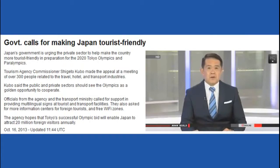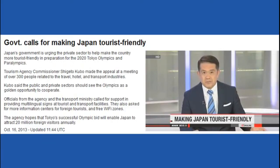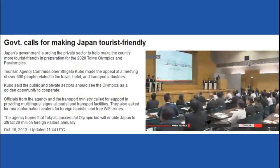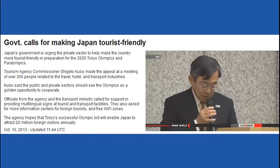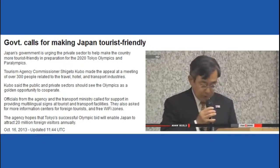The Japanese government is urging the private sector to help make the country more tourist-friendly ahead of the 2020 Olympics and Paralympics in Tokyo. More than 300 people took part in a meeting organized by the tourism agency, related to the travel, hotel, and transport industries. The agency commissioner, Shingeto Kubo, said the public and private sectors should take the Olympics as a golden opportunity to cooperate.